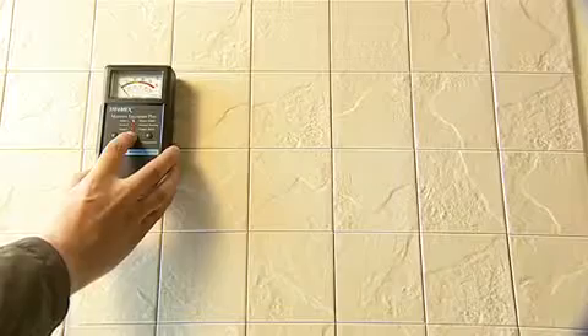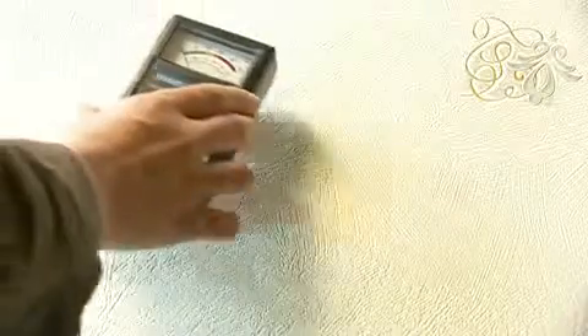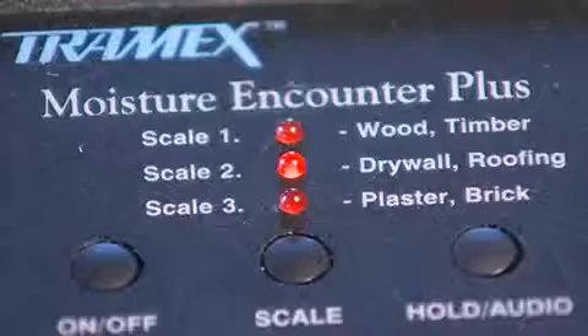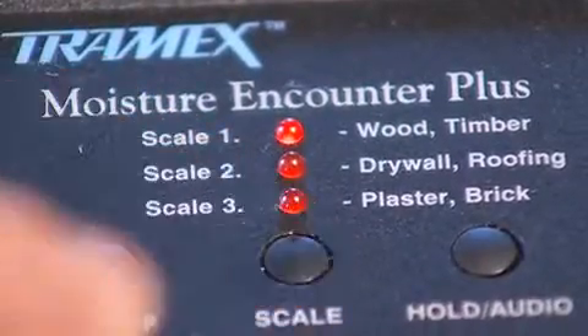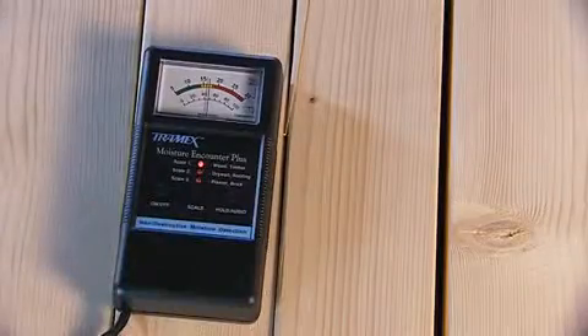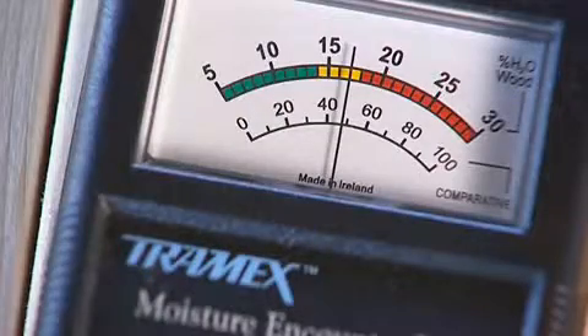Ideal for building inspections, the MEP incorporates three scales with different sensitivities. Firstly for testing wood, simply switch on and select the wood scale. Press the instrument firmly against the surface being tested and read the moisture content on a clear analog display.